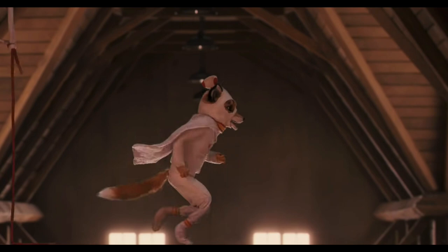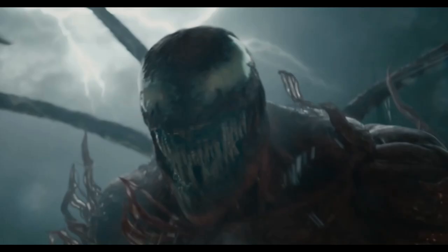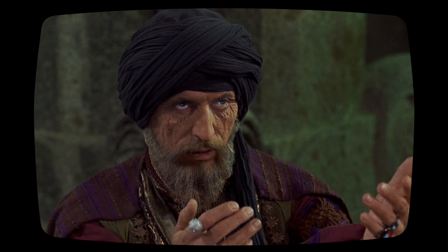In more recent times, stop-motion has continued in full-length films. However, creature work for modern live action is typically handled with CGI. But today, we'll show some love to the classic stop-motion creatures of the past. What follows are 10 of my favorite stop-motion movie characters.